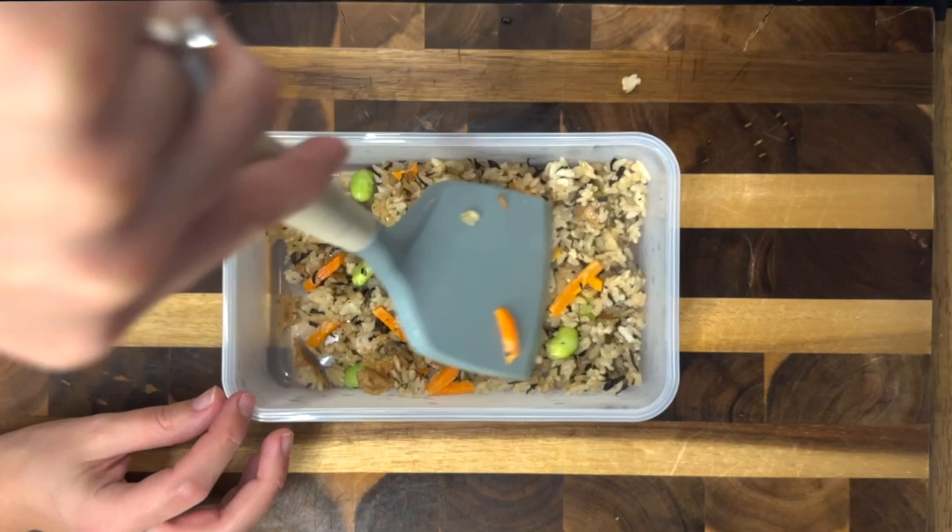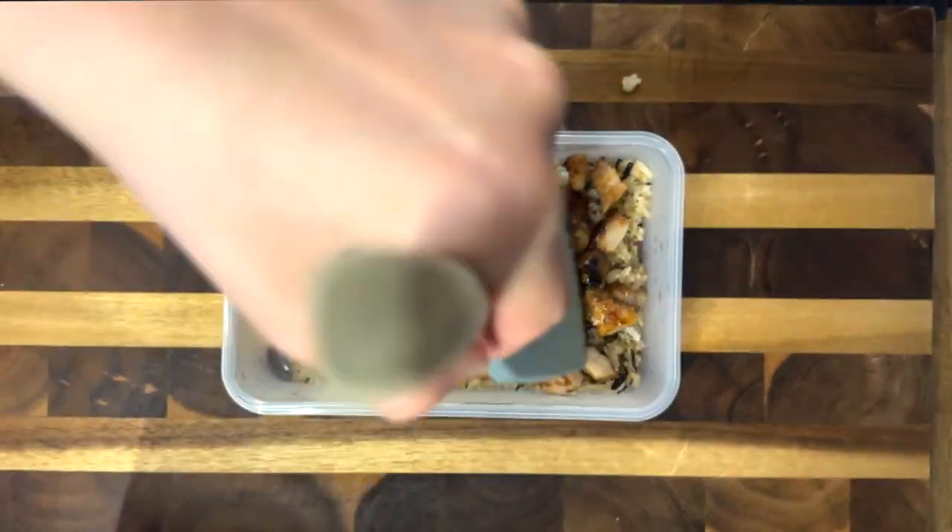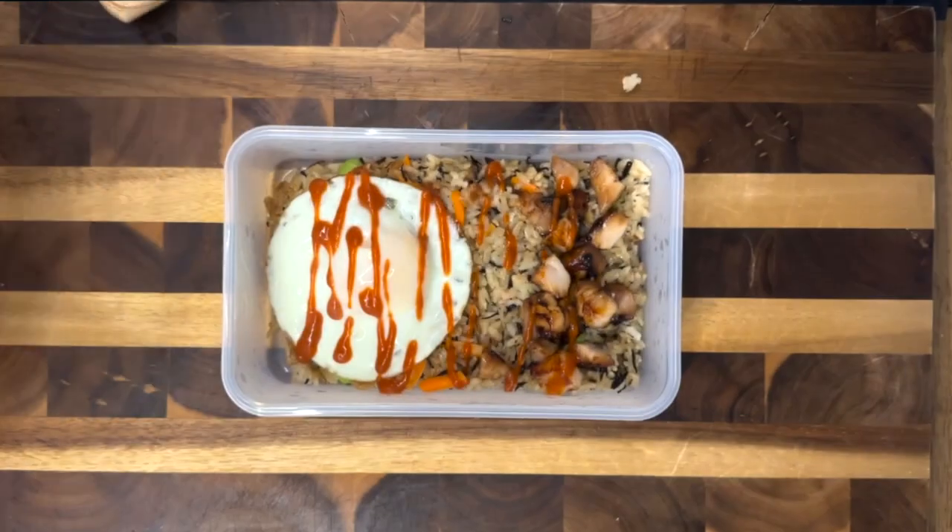On top of the rice, I added in my sauteed pork belly. I cooked this with a little bit of soy sauce and sugar, and then of course a fried egg on top and some sriracha.